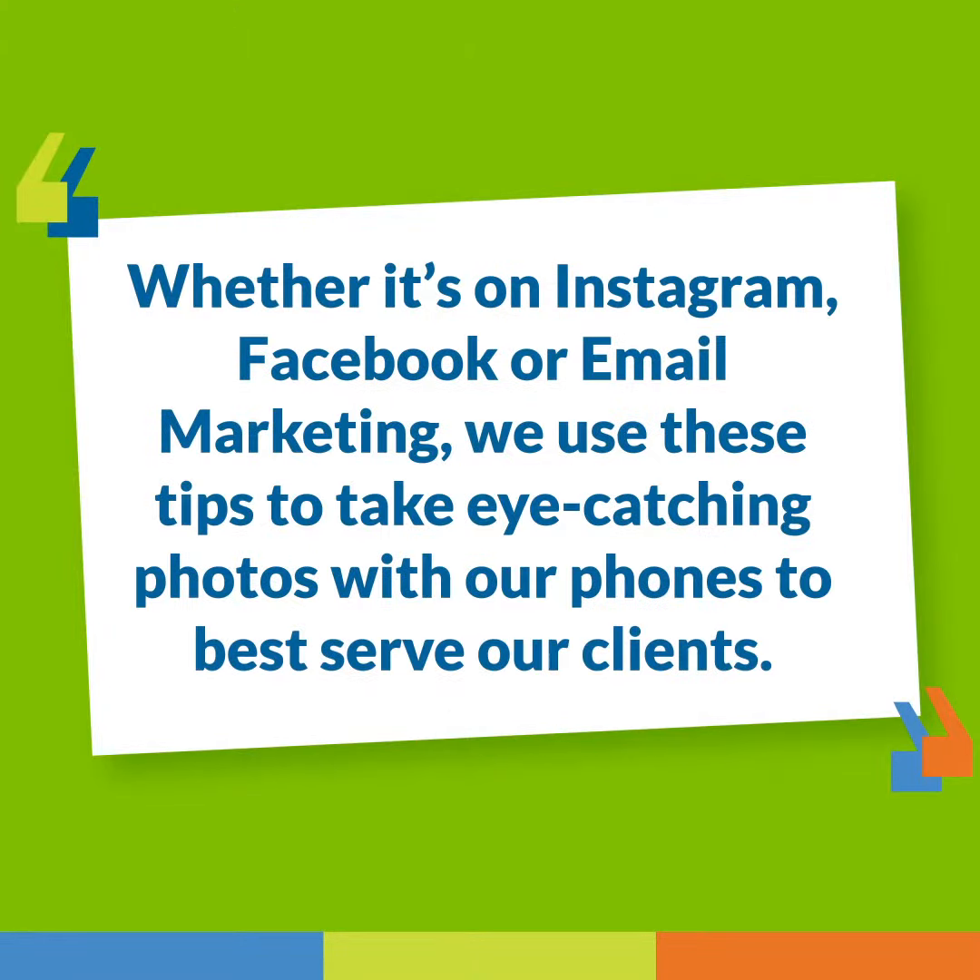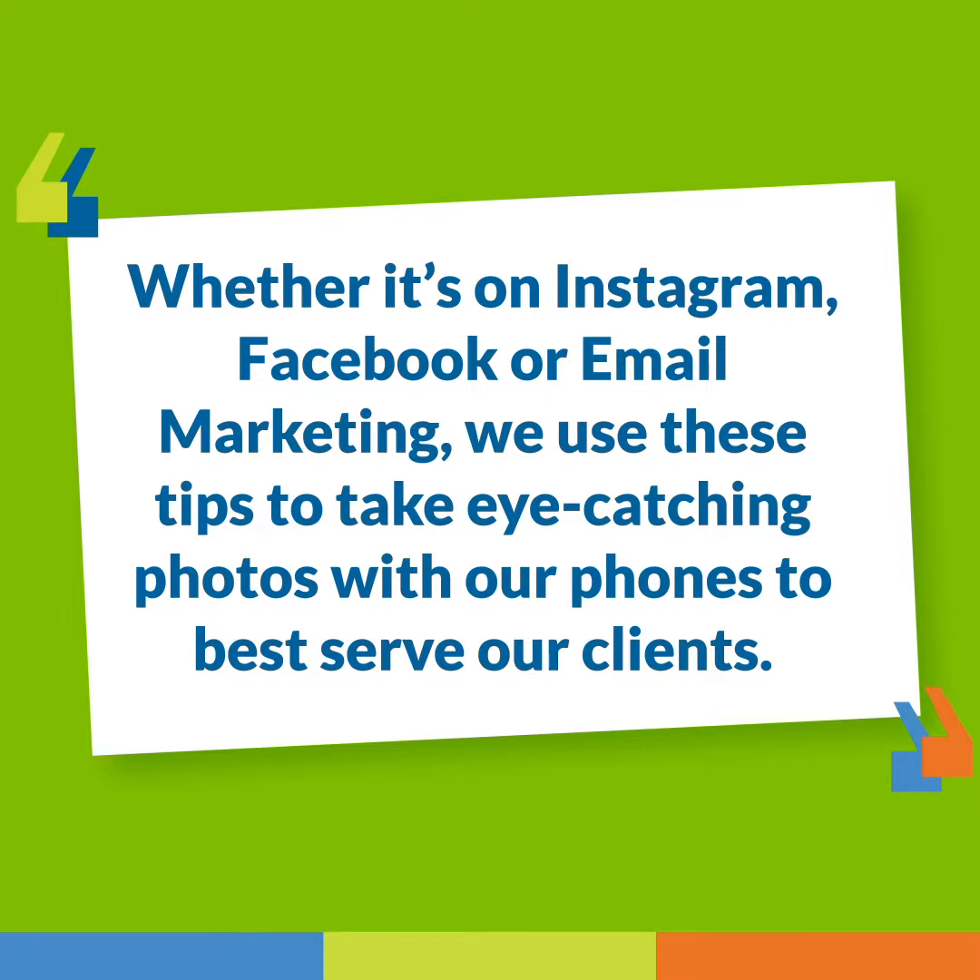At Priority Marketing, we help our clients put their businesses in the best light possible. Whether it's on Instagram, Facebook, or email marketing, we use these tips to take eye-catching photos with our phones to best serve our clients.